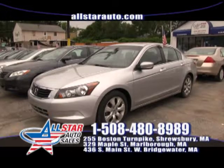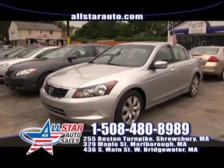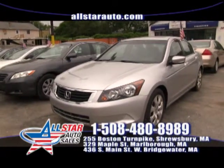Honda Accord EXL — leather, roof, heated seats, 4 cylinder, 31 miles per gallon. On sale for $15,999.